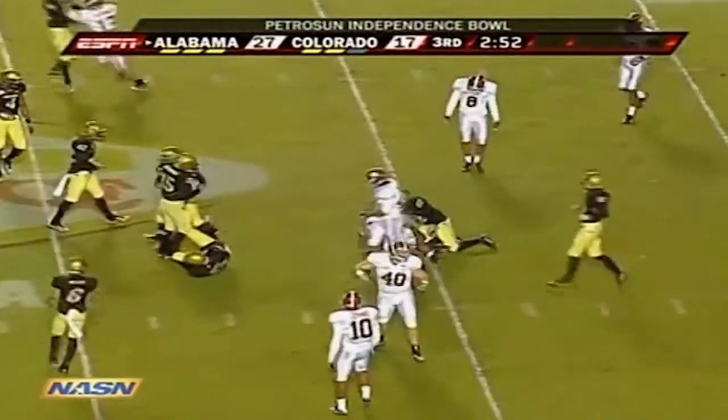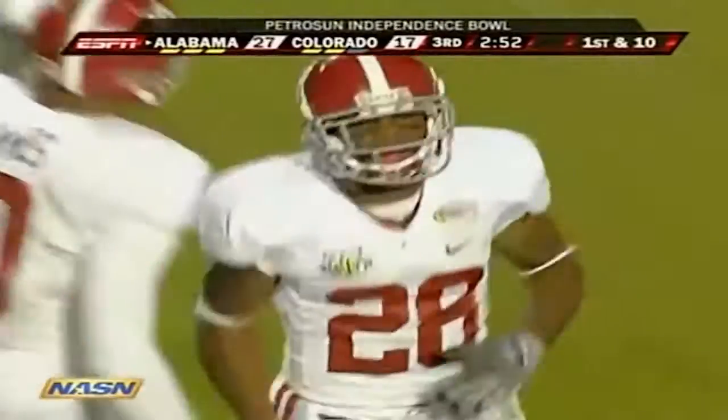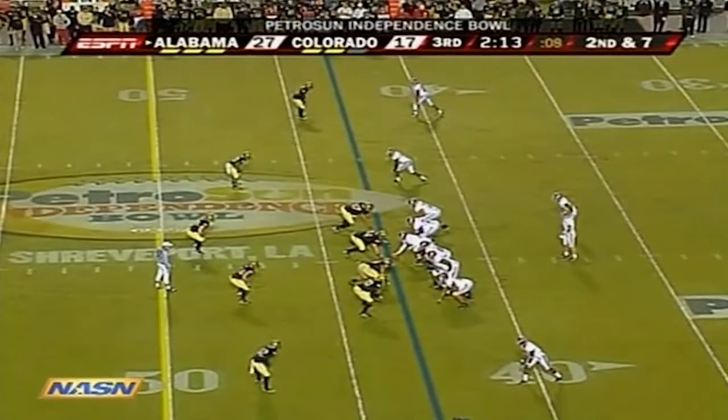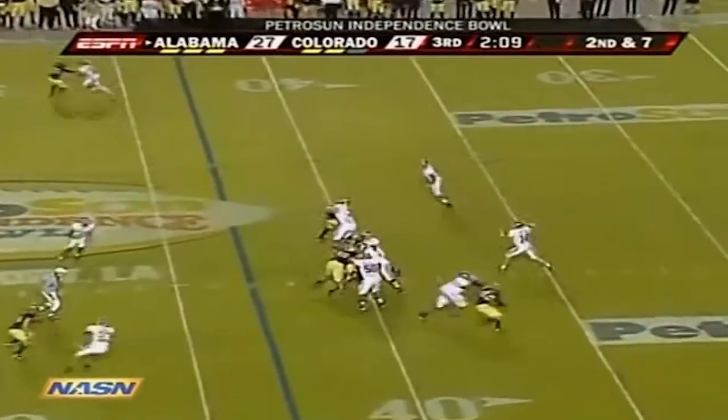He put it on spin cycle — nice move — and he makes it out to the 40-yard line. Let's check in with Stacy downstairs. This guy is a tackling machine from the state of Hawaii — started as a true freshman, number 44, Jordan Biles.